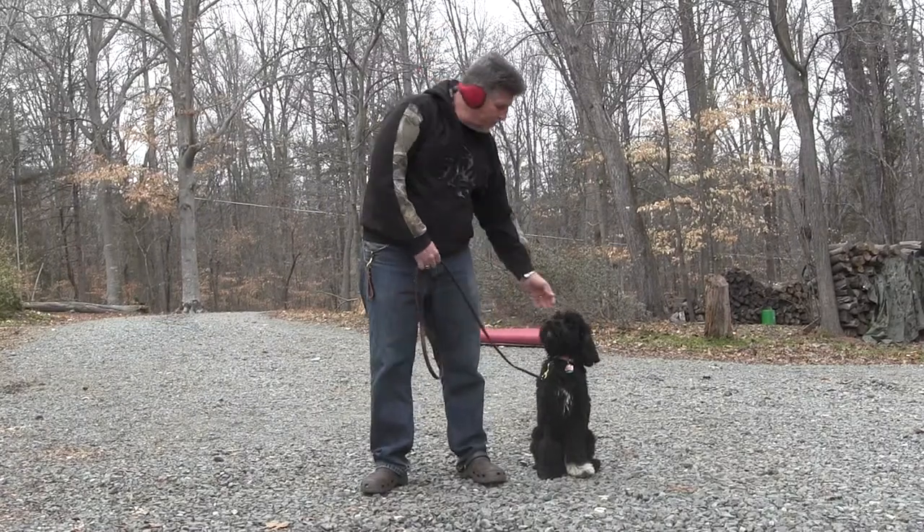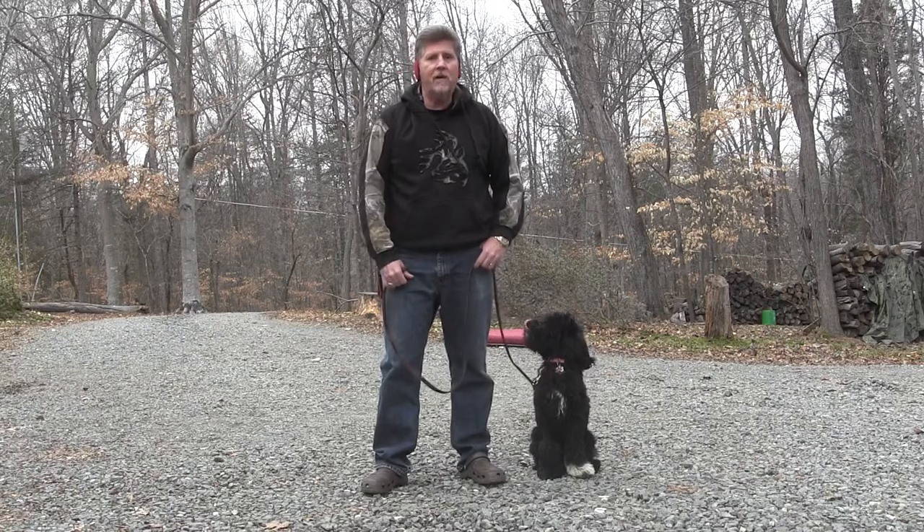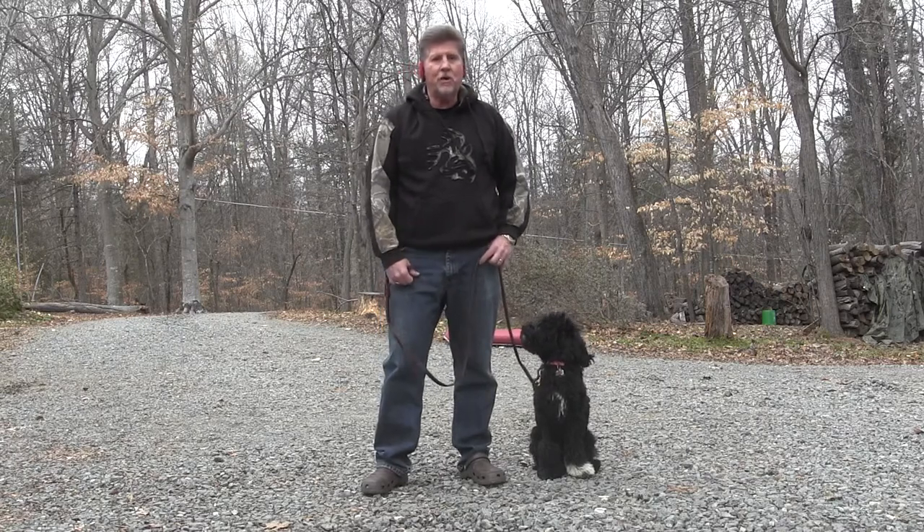Hello, Jim Hodges here. Piper here. Piper is a golden doodle between five and six months of age. She's here for our puppy residency training program.